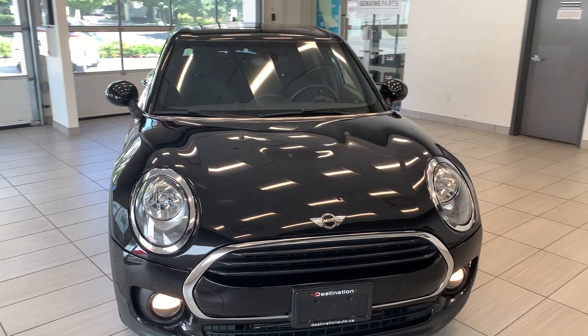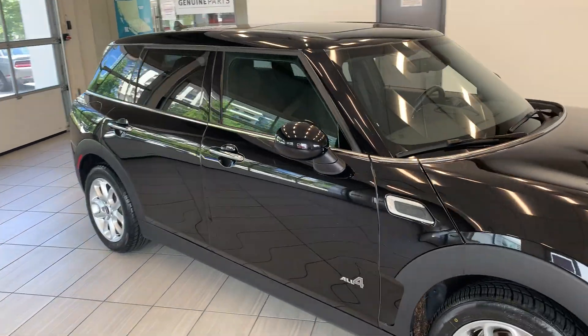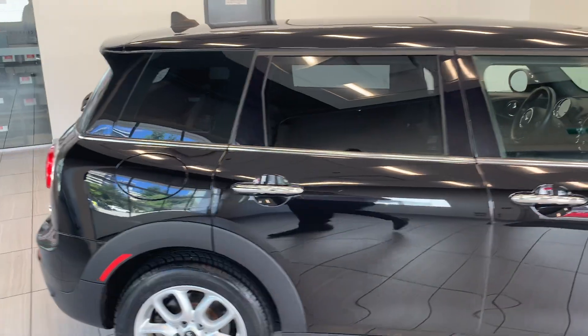Here is the 2017 Mini Cooper Clubman. This vehicle is a fantastic vehicle, great for a family. The previous owner has done a very good job taking care of it — just look at it.